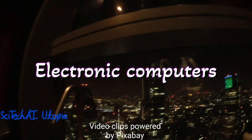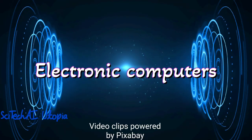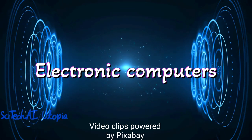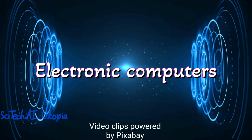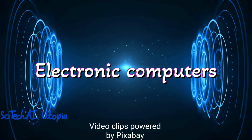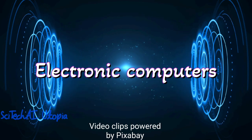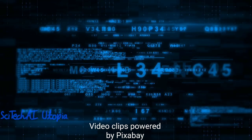Number 8 is Electronic Computers. Early electronic computers in the mid-20th century introduced automation to complex calculations and data processing. These computers automated tasks such as mathematical calculations, data storage and retrieval, becoming the foundation of modern computing.